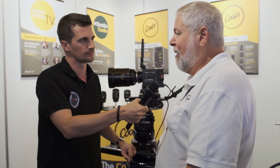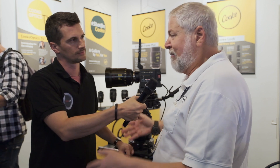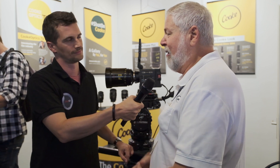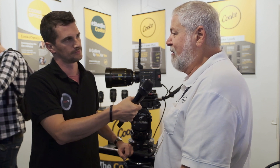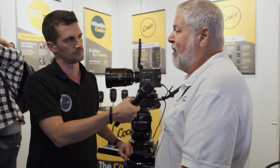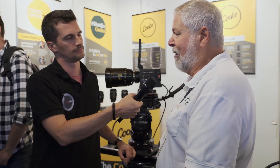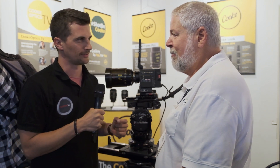We also just started a new site about a year ago called ShotOnCooke.com, which is lens-specific to Cooke. It's by invitation, but we encourage people that have work they're really proud of shot on Cooke to submit it. We'll take a look and hopefully get it up on ShotOnCooke.